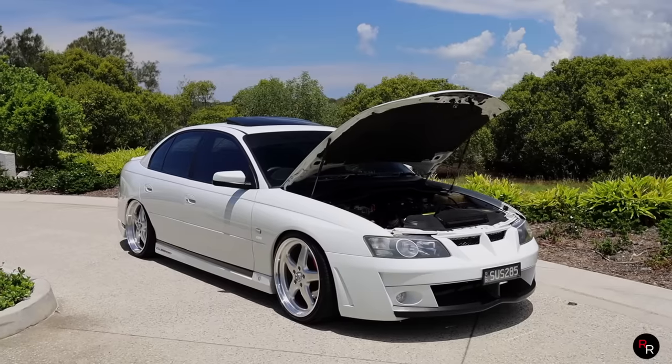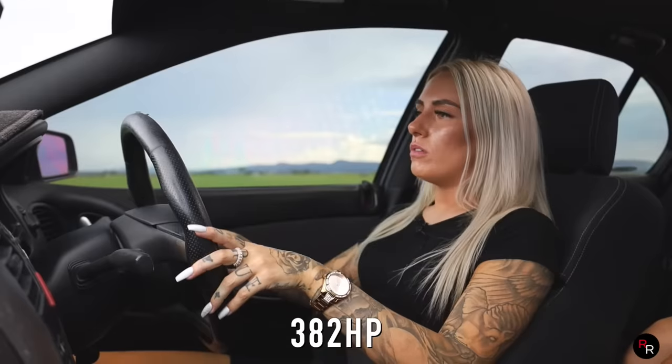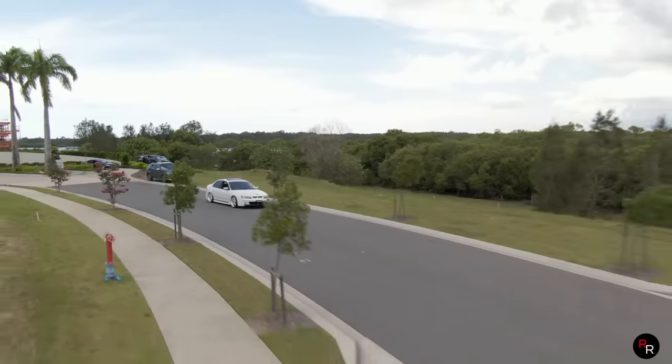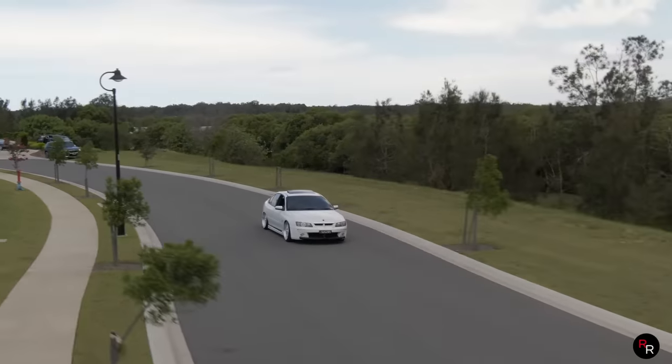And being stock, this would have been pushing around 285 at the flywheel. But she's got an OTR — so you've got an intake on it, exhaust, so it breathes a little bit better. Not much though. And a factory sunroof.